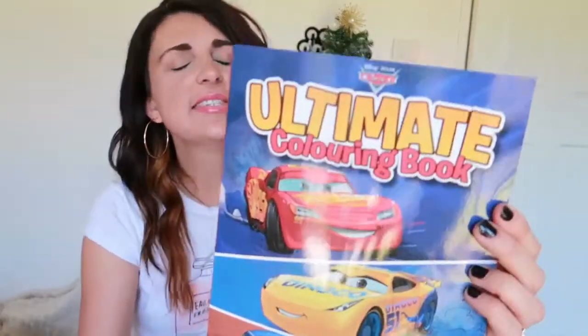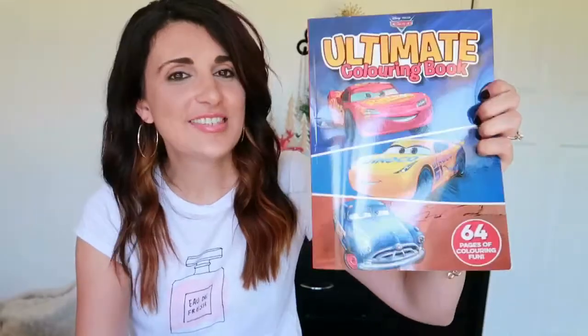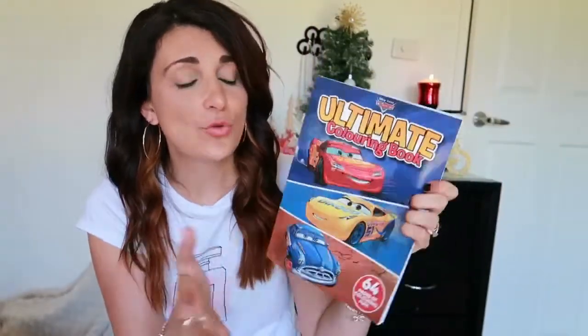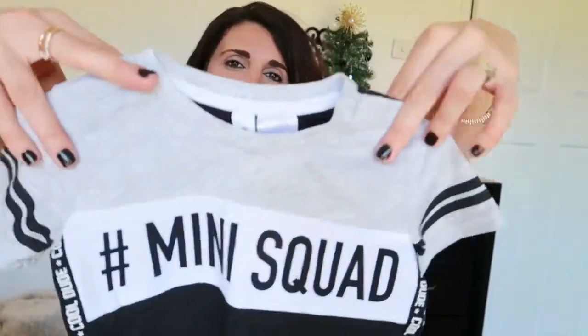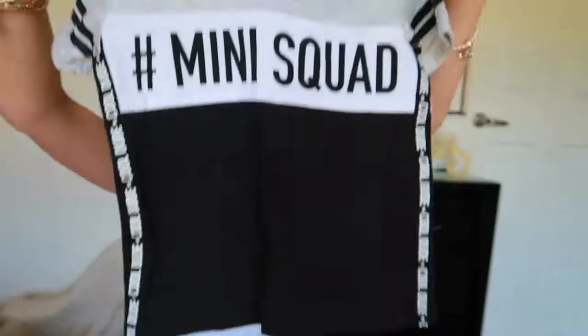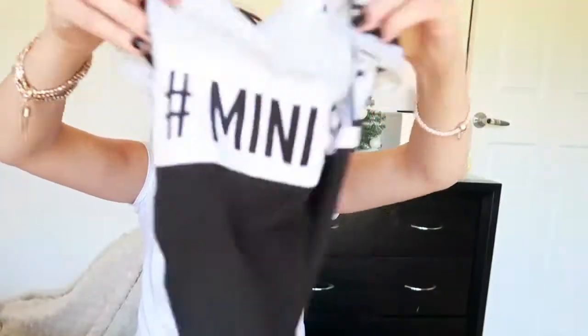The next thing I got him is this Ultimate Colouring Book in the Cars theme — he's obsessed with cars and loves Cars the movie too. And the last thing I got him is just this little shirt with 'Mini Squad' on it. Xavier is so tiny and petite, so I thought this was very appropriate. It's black, white, and grey with plain black on the other side. So that is the gift for the two-year-old.